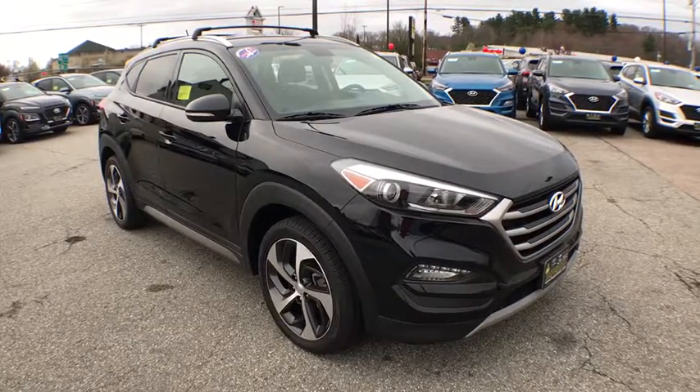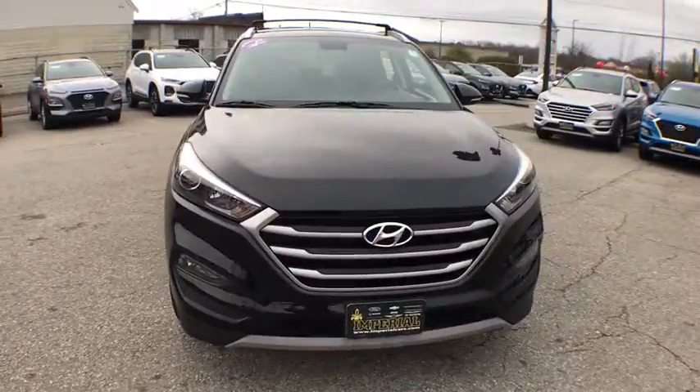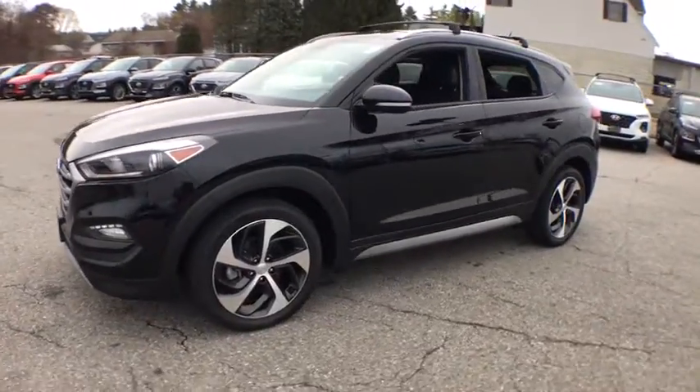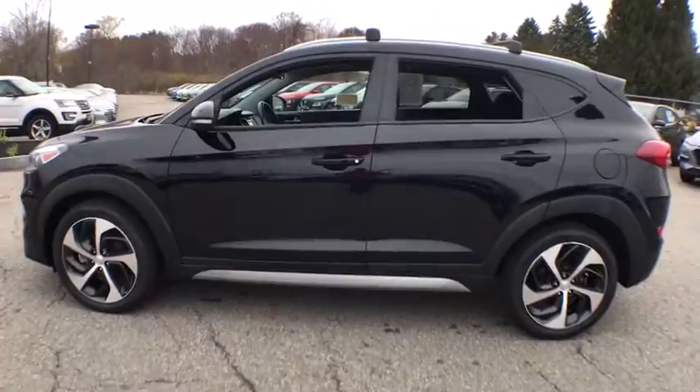Looking for the right vehicle? Check out the 2017 Hyundai Tucson. Boasting low noise and vibration levels and a smooth ride, the Tucson combines the rugged utility of an SUV with the maneuverability and refinement of a car. With its spacious interior, small never felt so big.